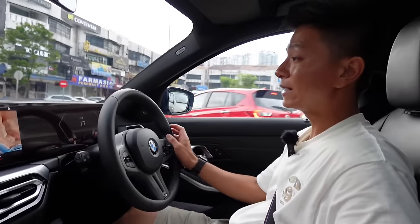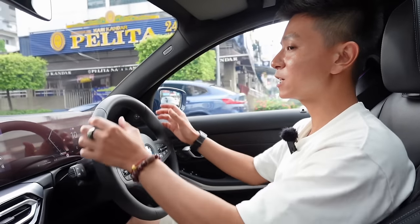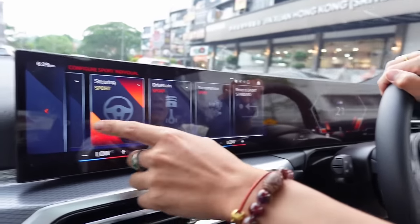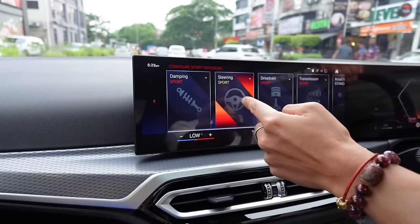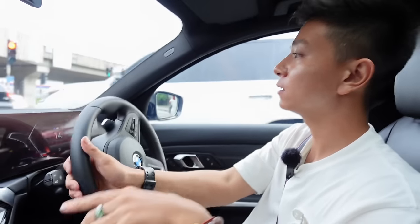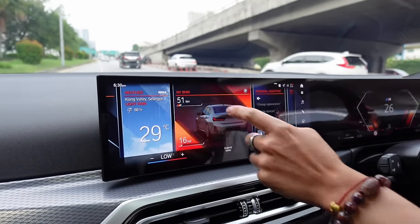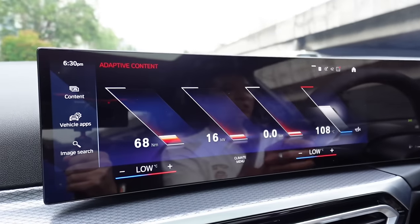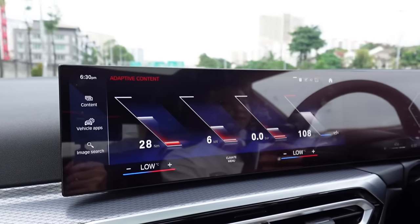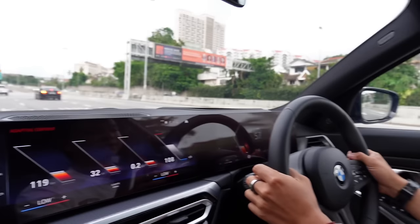In Sport mode you can individually configure the damper, steering, and drivetrain transmission settings between sporty and normal. There's also a cool active live display in Sport mode showing torque, kilowatt output, turbo boost pressure, and other data in a graph as you accelerate. This display is only available in Sport mode. We're heading toward Penchala Link to properly test the car.